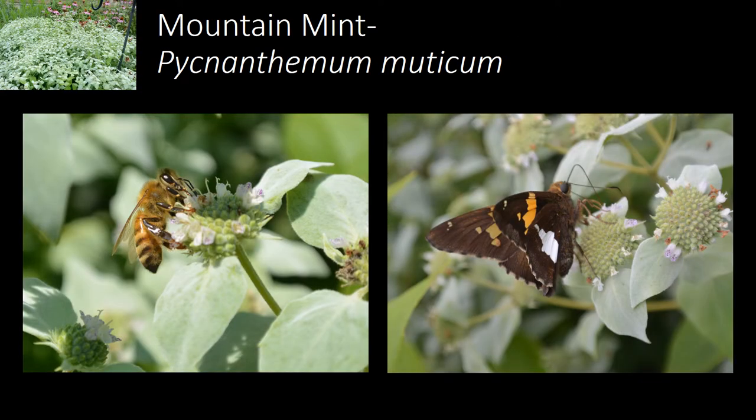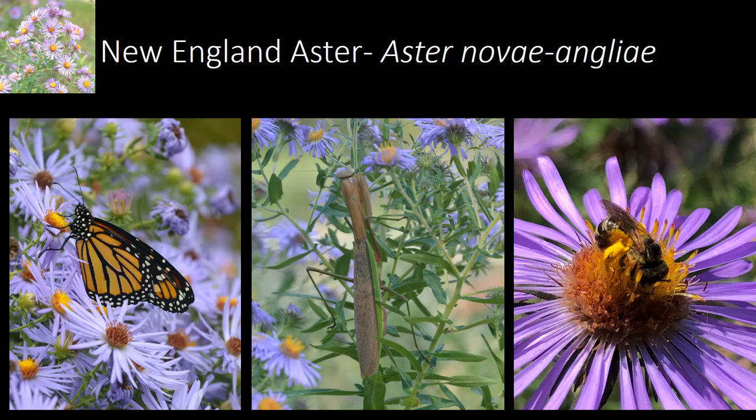Mountain mint is another great pollinator plant, which seems to be underutilized despite its attractiveness to pollinators. Honeybees love the tiny flowers, as do butterflies, flower flies, and skippers, including the silver-spotted skipper seen on the right. The species blooms from early summer through fall and offers consistent nectar supplies as other flowers come and go.